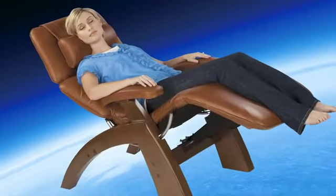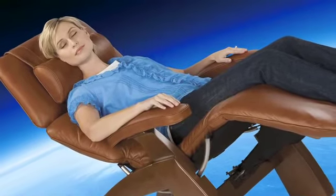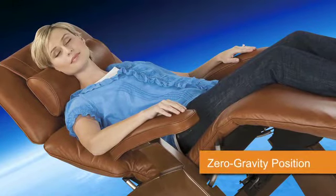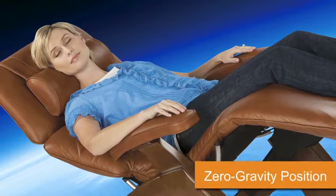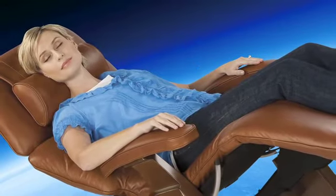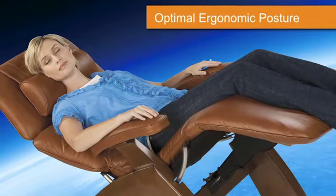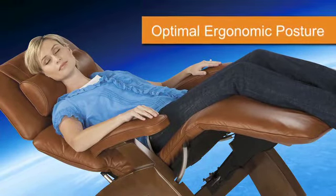The Perfect Chair elevates the legs above the heart, relieving weight from the spine. In this zero-gravity position, the body relaxes into a virtually weightless posture, which physicians recommend as the healthiest way to sit. Counteracting the effects of Earth's constant gravitational pull, the chair's advanced body frame ergonomics ensures optimal body posture at all recline angles.